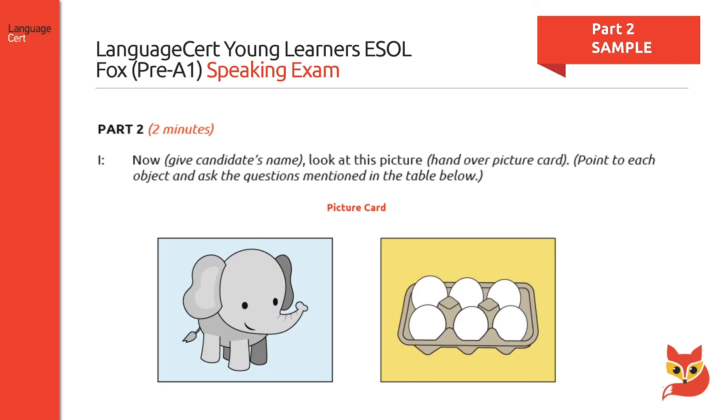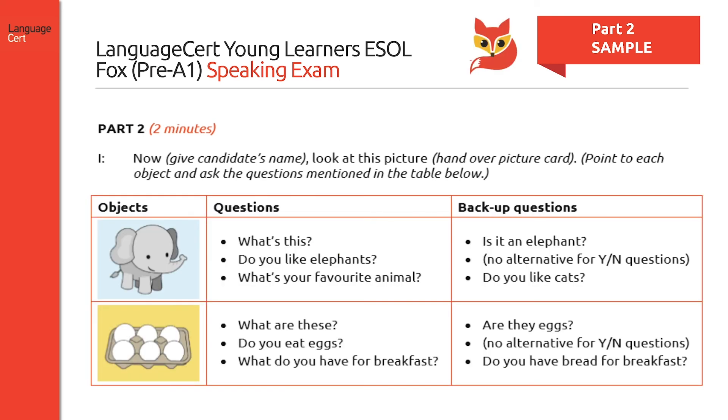Part two asks candidates to look at two pictures on a card and answer three questions about each one. The questions might be about what is in the picture, whether the candidates like it or not, or what their favourite animal is. On the left you can see the questions that may be asked, and on the right, the backup questions the interlocutor may use to elicit some language from the candidates.